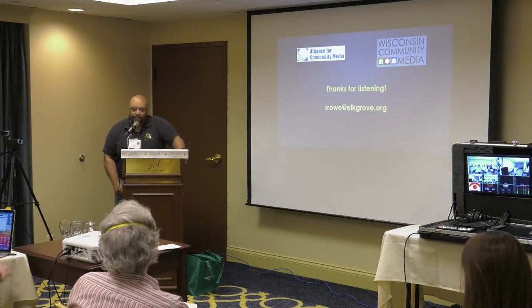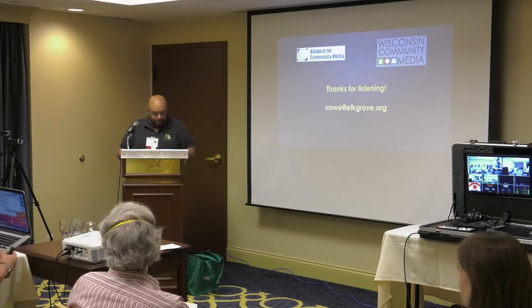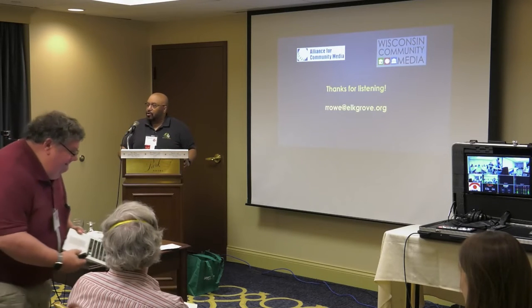Okay, thanks for listening. I'm going to now turn it over to Pat, and he will talk about things at 9 North.